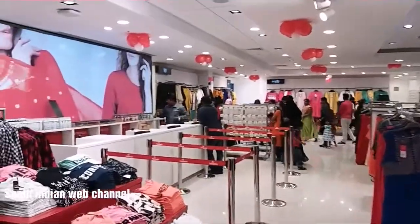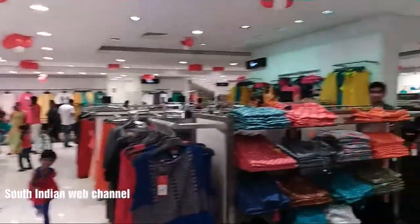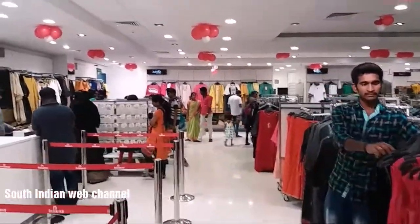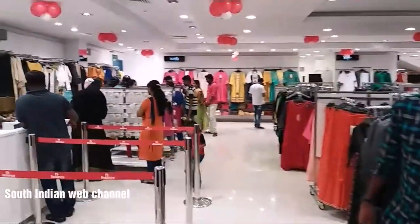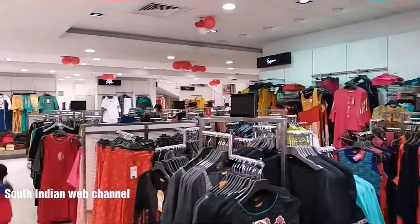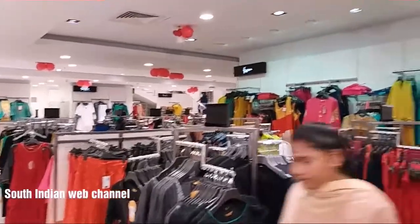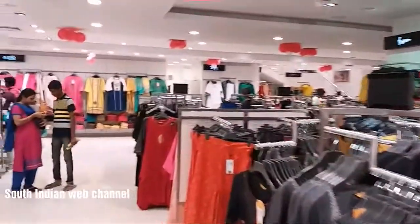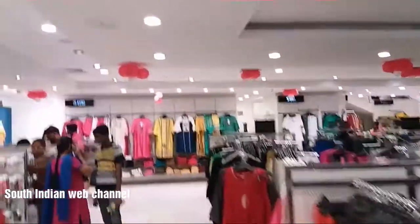I am going to go to the hotel and see the photo. There is a lot of crowd in the weekend. This is a lady section — this is the only lady section. This is a few models.